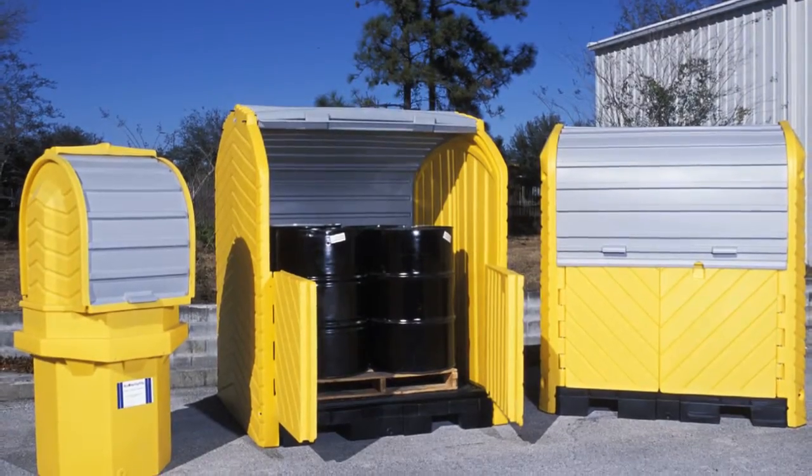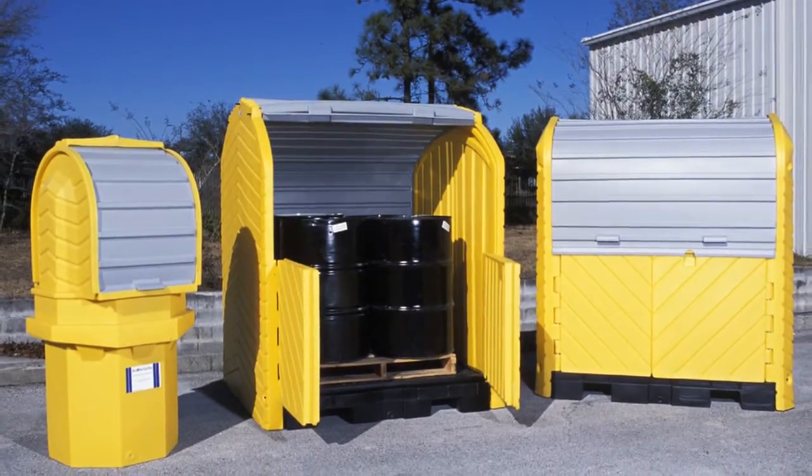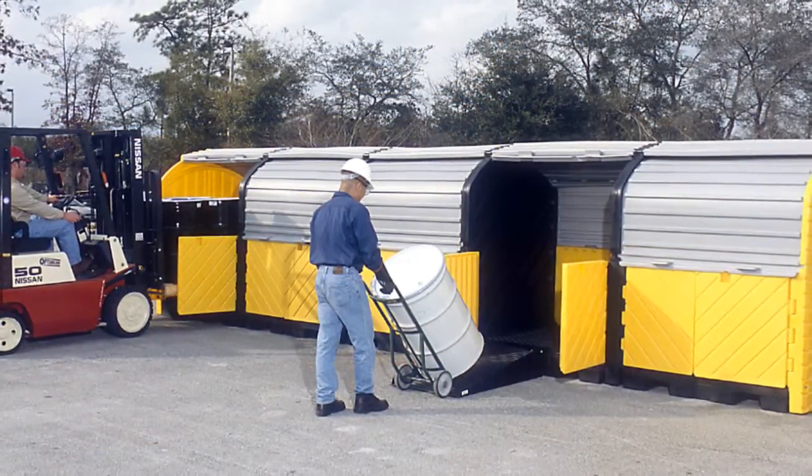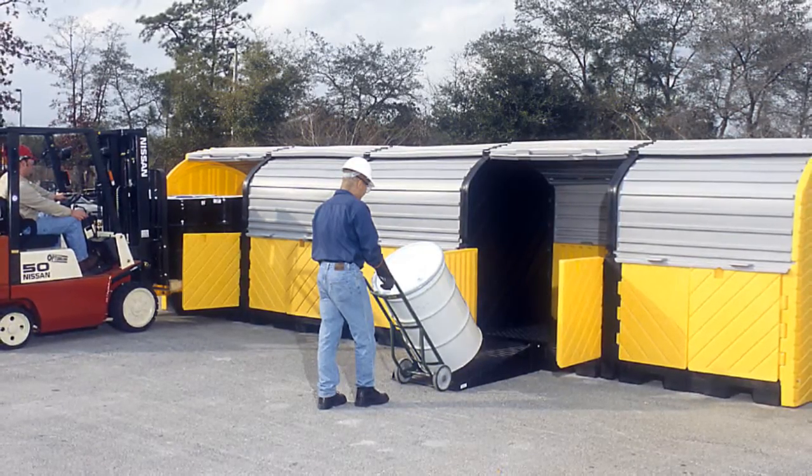Outdoor drum storage and workstations. Are you storing drums outdoors? If so, Chemtex also offers outdoor drum storage units to protect you from leaks and spills as well as outdoor elements.